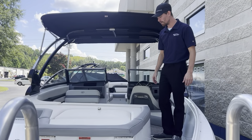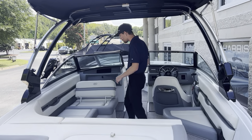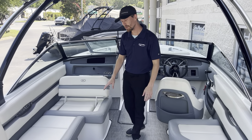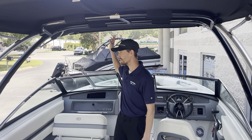Very easy to walk in the boat. You have a side entrance over here. Very nice interior with storage under all the seats. You have a wakeboard tower with the bimini top.